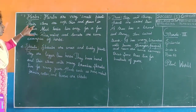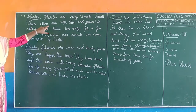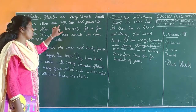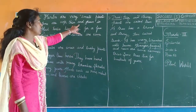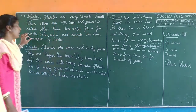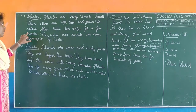Their stems are soft, thin, and green in color.